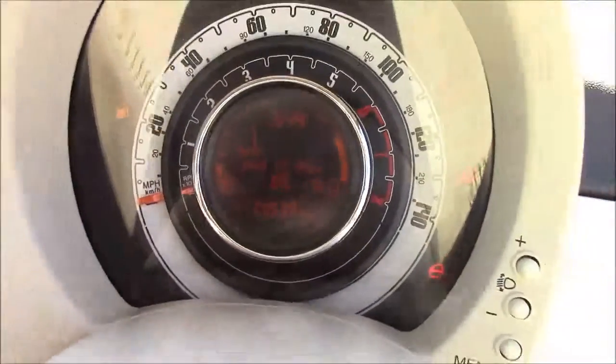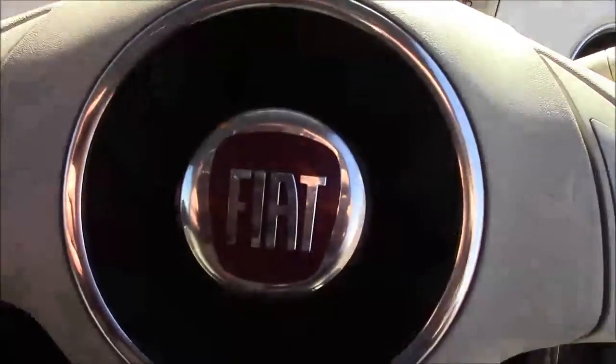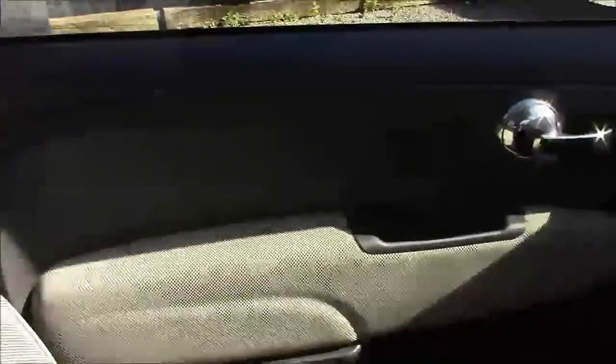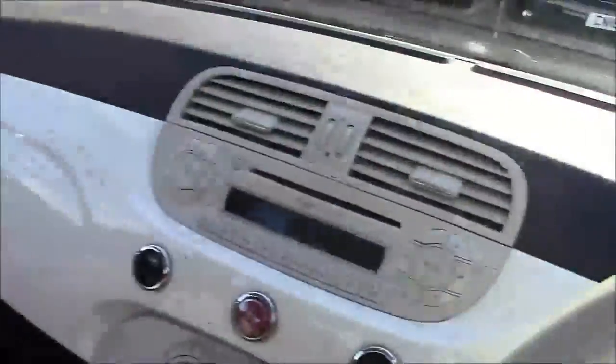Thank you for watching this vehicle today. Just a quick reminder, this vehicle does come with the remainder of the Fiat 3-year warranty. For more information or further specifications please don't hesitate to click on the link in the video. Additionally, you can book yourself a test drive that way, or for any questions or queries please pick up the phone or visit one of our showrooms where one of our friendly sales team will be more than happy to answer your questions.